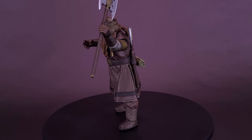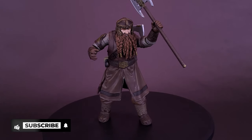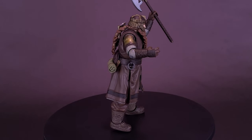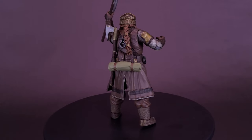This deluxe action figure of Gimli is based on his appearance in Lord of the Rings: The Fellowship of the Ring. It features approximately 16 points of articulation and character-specific accessories. It also includes a part to build Sauron — collect the first six figures to assemble the 13-inch tall figure.